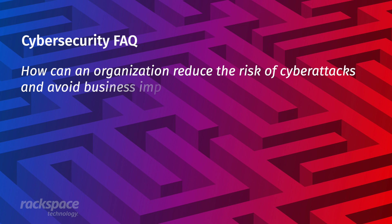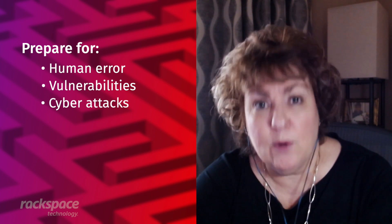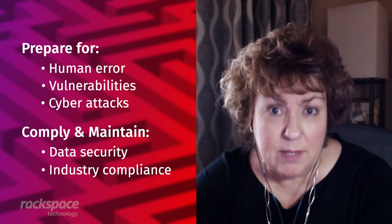So how can an organization reduce the risk of cyber attacks and avoid business-impacting downtime in this multi-cloud environment? We have to stay ahead of the adversaries. We need to be prepared to address human error vulnerabilities and cyber attacks while complying with and maintaining data security and industry compliance.